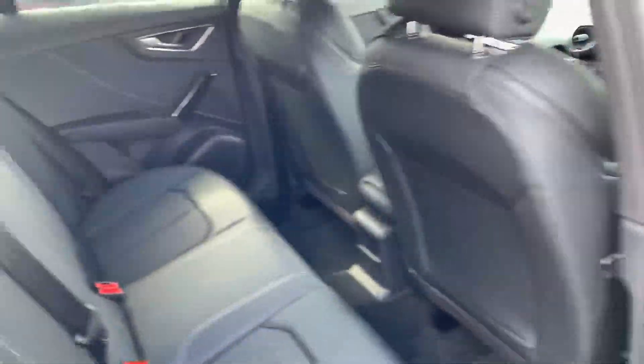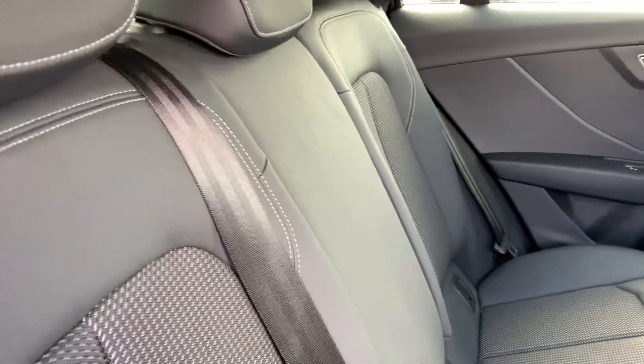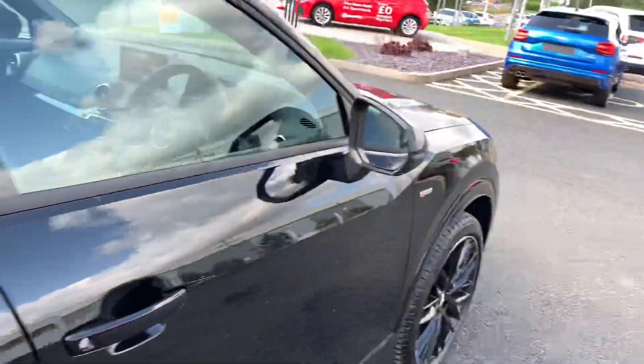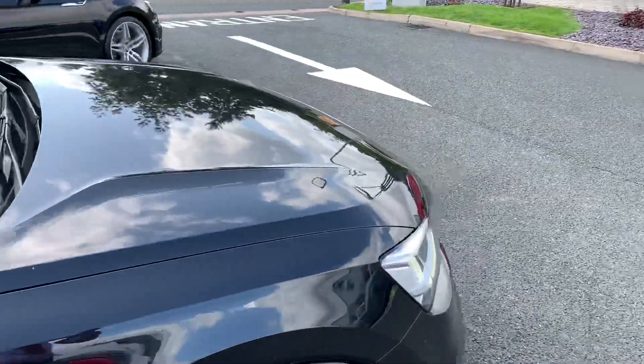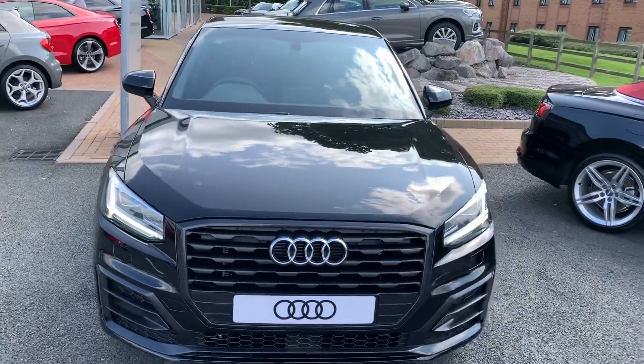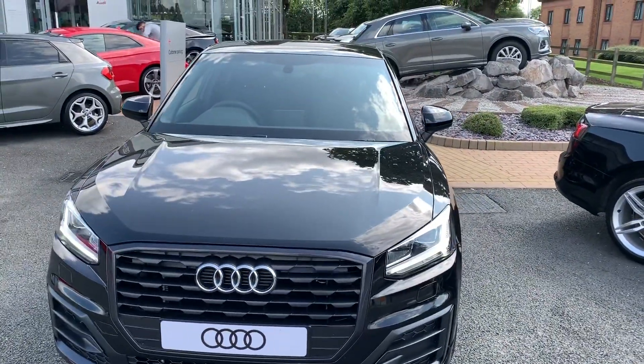Taking a quick look at the back of the car, we again have the half leather interior at the back there. If you'd like any more information on this car, please give Stafford Audi a call on 01785 250 444.